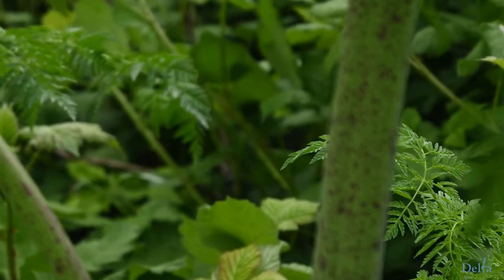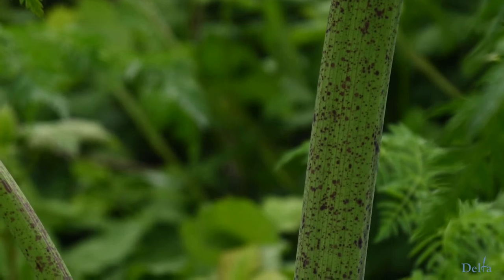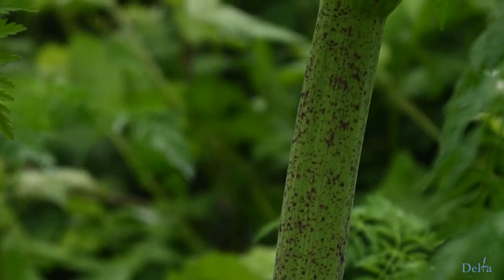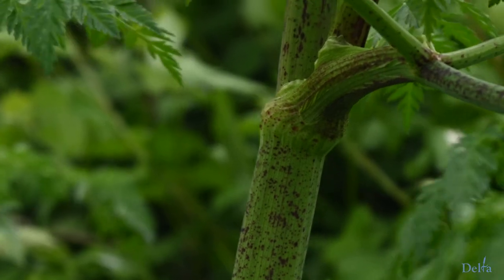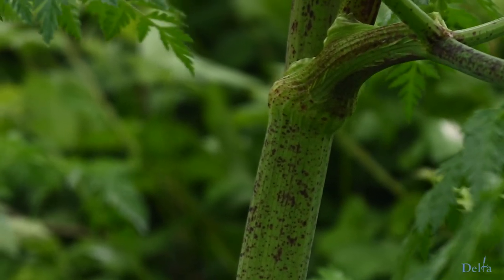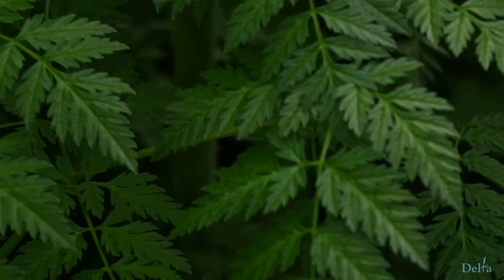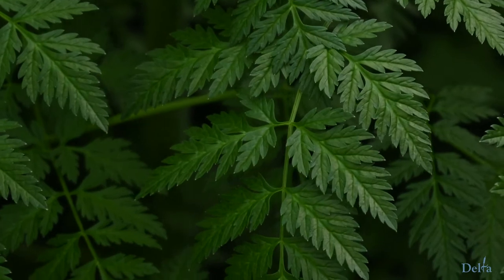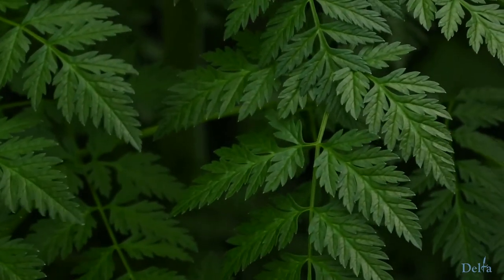If you look underneath, the plant has a smooth stem but has these purple spots on it — you can see the purple spots right there. Those purple spots are very indicative of this plant, as is the fact that the stems are completely smooth. You can also see the leaves look sort of like Italian parsley, giving it a very distinct look.